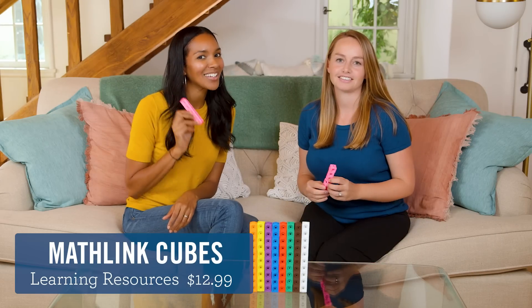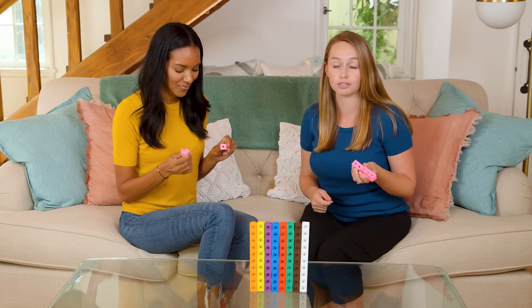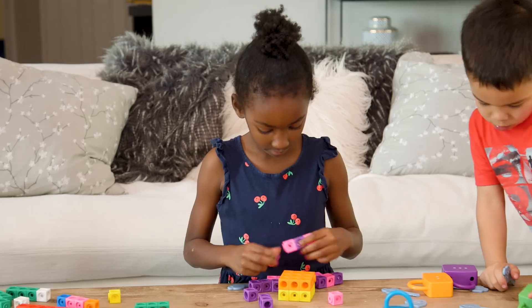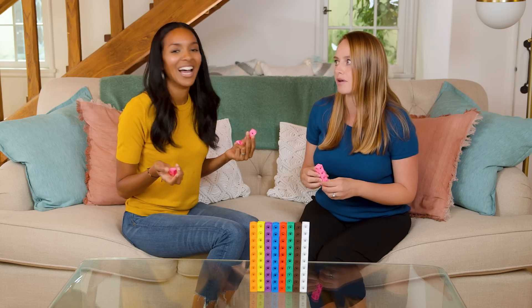Now we have Math Link Cubes. These are great for counting by ones and tens to a hundred, reinforcing Singapore math skills. You can also make patterns with them and build geometric shapes. Just be sure not to step on them — worth it. Sacrifice yourself for math.